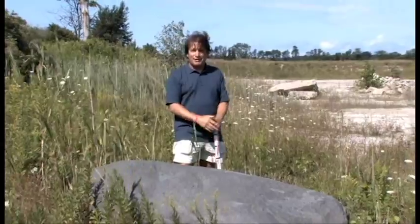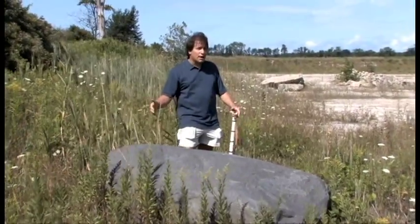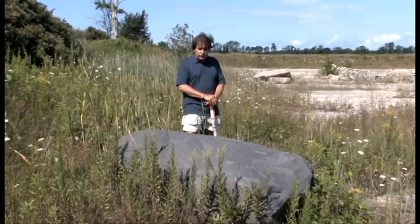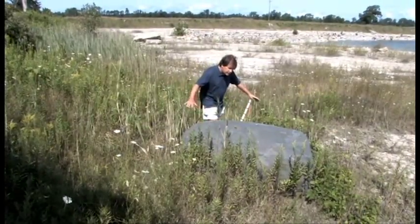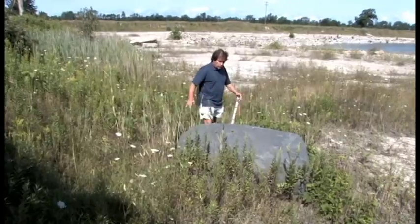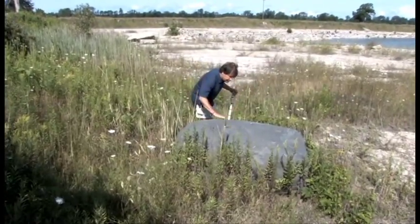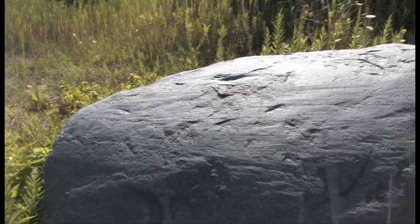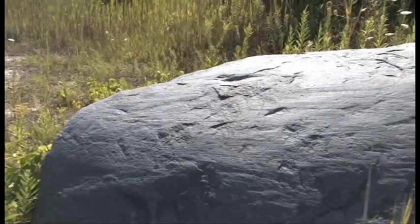Sitting right in front of me is a giant boulder of an igneous rock called basalt — a rock that comes from lava. It's very ancient, and you can see that it is well over a meter across, cut with a facet and grooves on the surface of the rock.